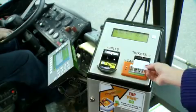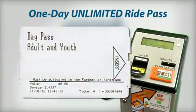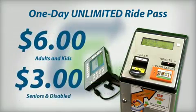A one-day unlimited ride pass gets you a magnetic stripe ticket for $6 as you board. They are non-transferable and good for rides throughout the calendar day — $6 for adults and kids and $3 for seniors and disabled. The new 31-day pass replaces the 20-day pass.